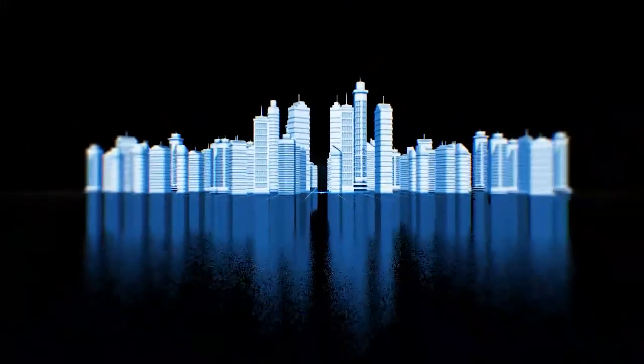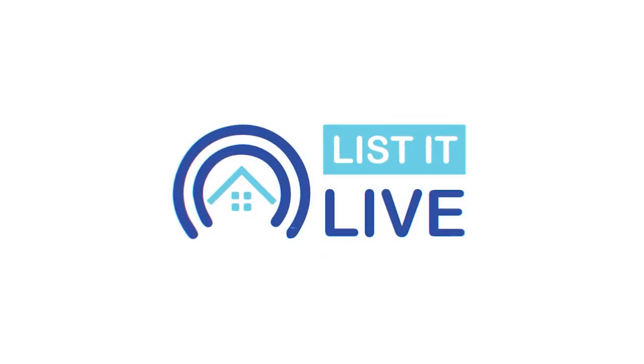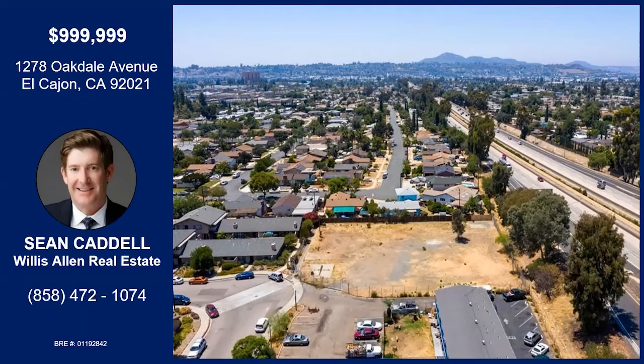You are watching Alistair Live where we give you a guided tour of the hottest homes for sale in San Diego. With me today, Sean Cannell. How are you? It's been a while. Good morning, doing super well. I'm glad to hear it. Looks like you have a great opportunity for us in El Cajon. Tell me about this one.